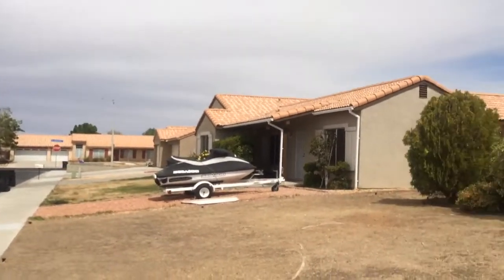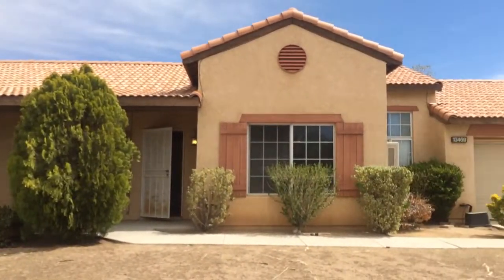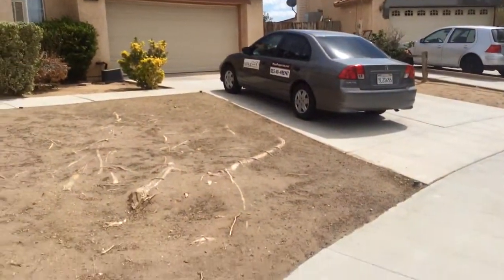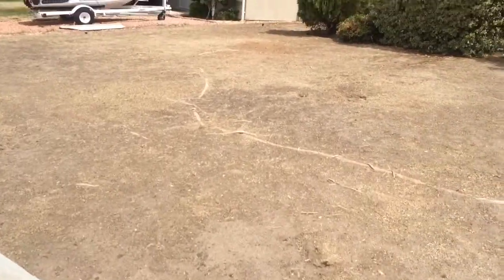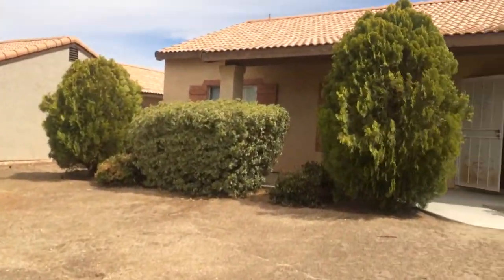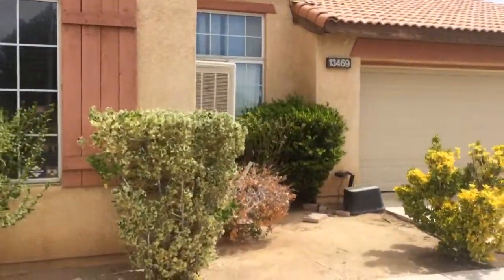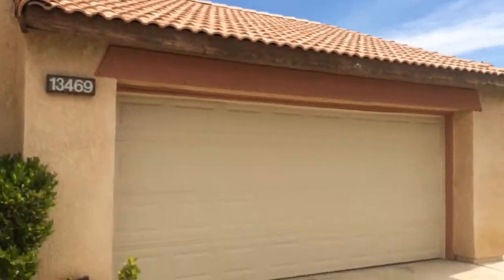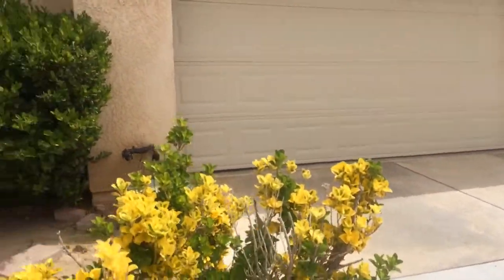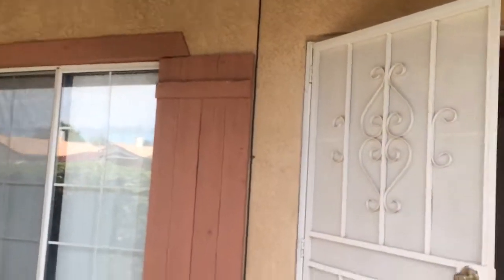Sorry about the shaky camera — this is the house. Sorry if the video is a little bit dark. There are roots growing through the front yard and there were weeds, but my dad took care of all those and I still need to do some trimming to the bushes. There's a swamp cooler, tile roof, and a two-car garage. Some of the trim needs paint so it needs a little bit of TLC.